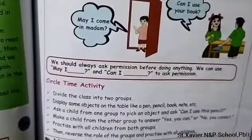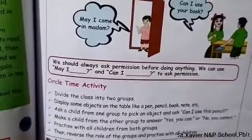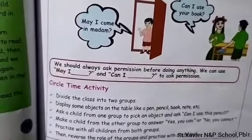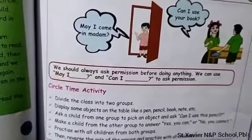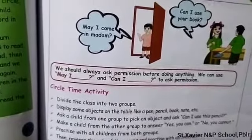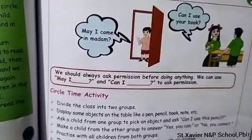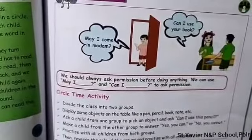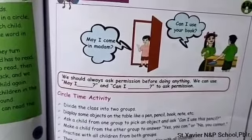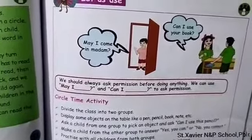One more important point: we can use 'May I' in formal situations. For example, if you want to ask permission from your teacher or principal — these respected or higher authority persons — you can use 'May I.' Otherwise, you can use 'Can I.' For example, if you want to ask your friend for his pen, pencil, or book, you can use 'Can I.'